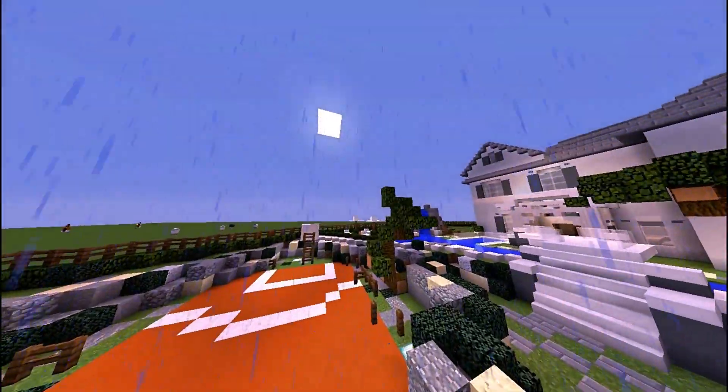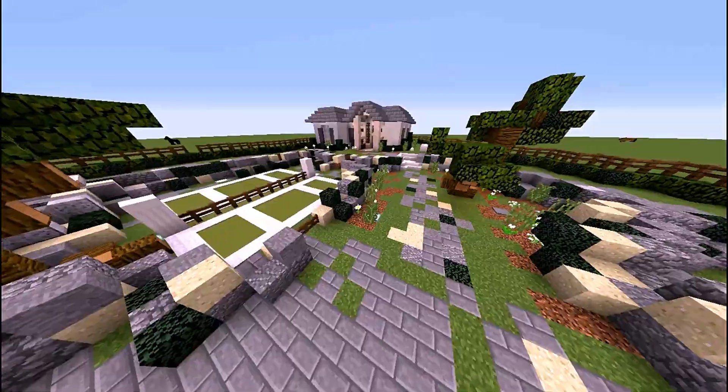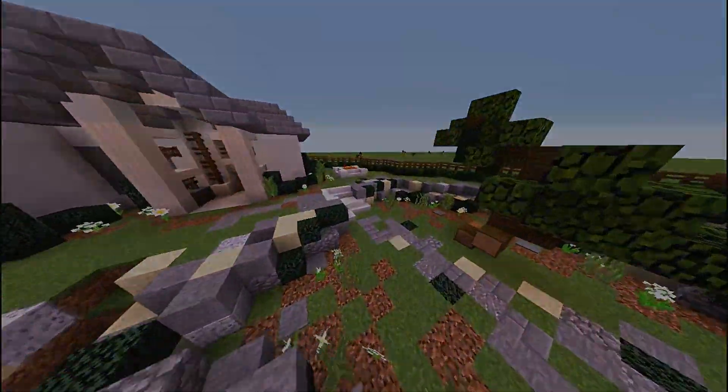All the seating spots are really nice. And we have a little basketball court — that's really cute. It has a little hoop and everything, and a wall surrounding it.